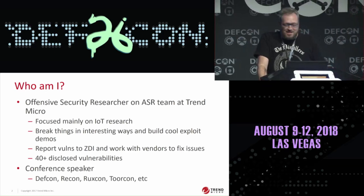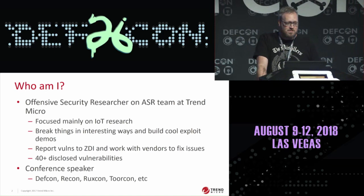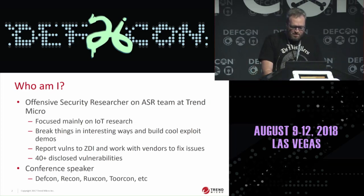I also like to speak at conferences. This is actually my fourth time speaking at DEF CON — for some reason they keep letting me come back. I've also spoken at Recon, Roxxcon, Torcon, stuff like that.